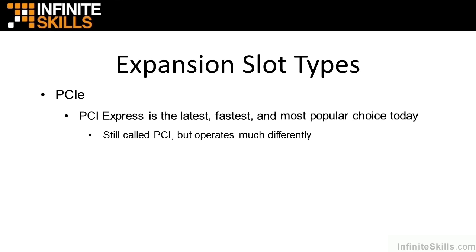It's still called PCI, but it operates much differently. It's a serial-type operation with dedicated wires for each direction out to the various motherboard parts, and then a separate wire for coming back. Here's what you need to know for the exam: PCI Express is the latest, fastest, and most popular. Theoretically, it can provide data speeds up to 320 gigabits per second.